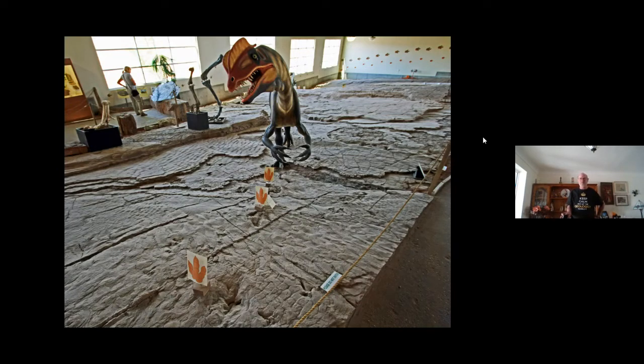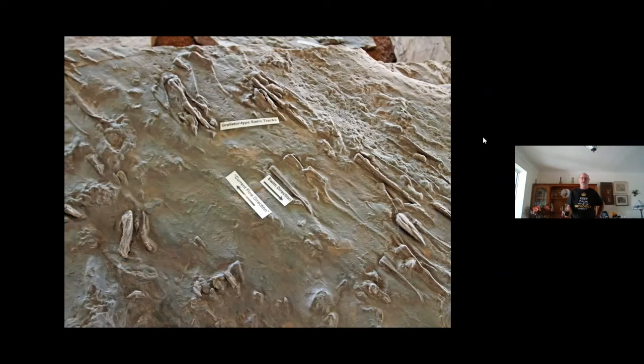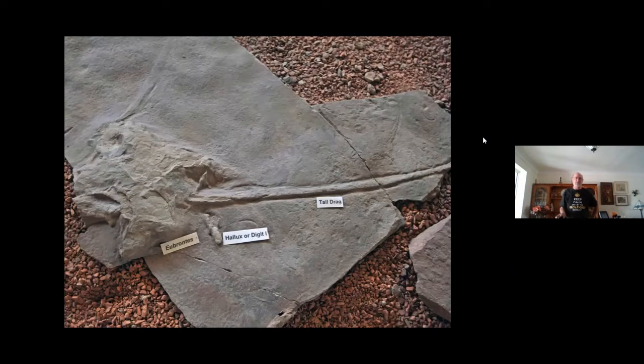We can find their footprints, and we can also find behaviour. On the edge of the lake — what would have been the edge of the lake — there are scratch marks made by a dinosaur swimming. This is effectively the top cover lifted off, but those scratch marks are of a dinosaur swimming — so we know those dinosaurs could swim.